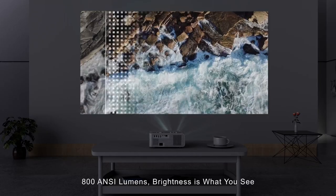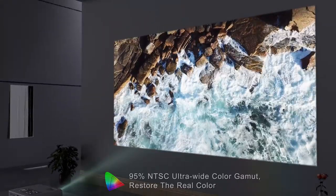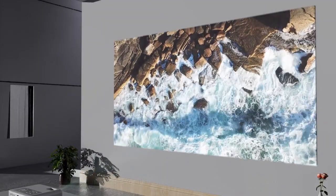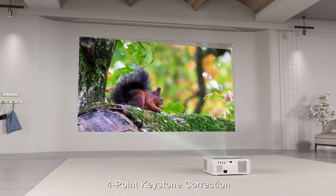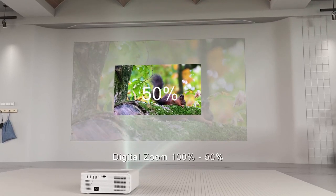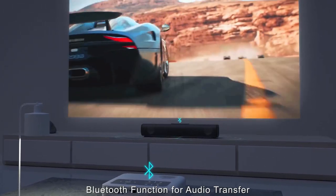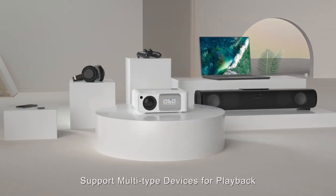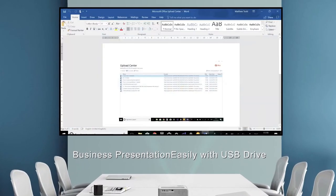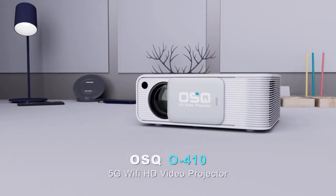The OSQ supports up to 4K output with image edges as clear as the center, and uses a new generation high-transmittance LED glass lens that greatly improves brightness up to 800 ANSI lumens. It has a 50% zoom function while supporting a maximum 300-inch display, letting you reduce to the size you need without moving the projector. It is equipped with HDMI, USB, AV, and a 3.5mm headphone interface, compatible with multiple devices for most daily home theater requirements.